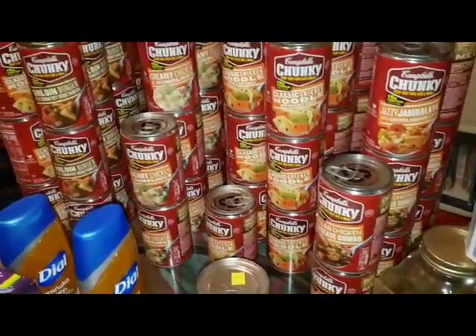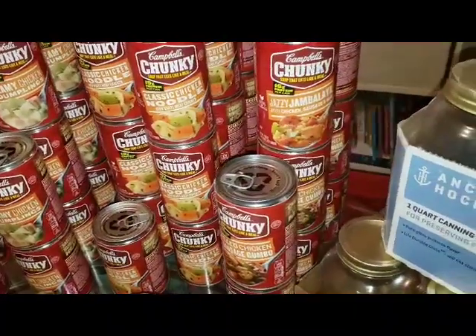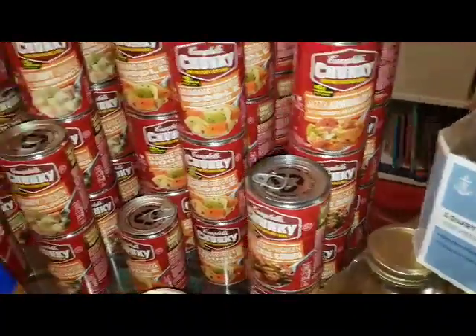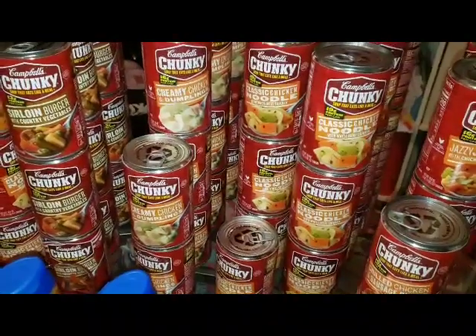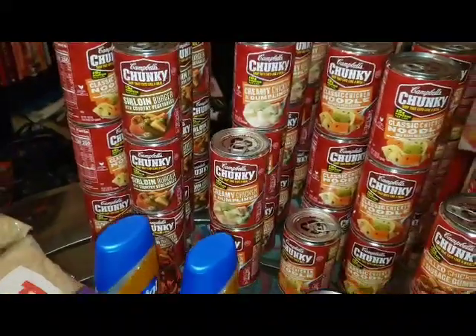I picked up the Jazzy Jambalaya with Chicken, Sausage, and Ham. The Classic Chicken Noodle. The Creamy Chicken and Dumplings. And the Sirloin Burger with Country Vegetables.